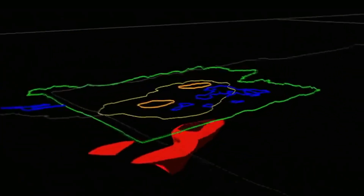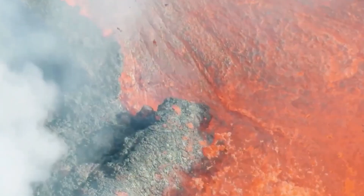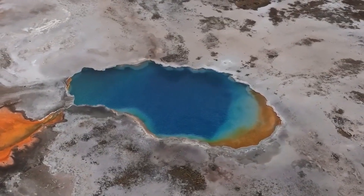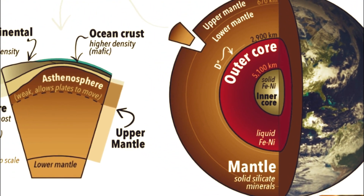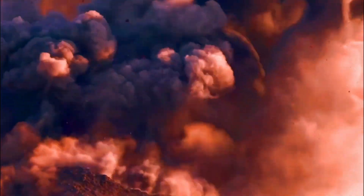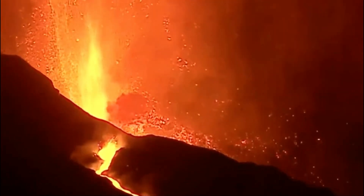Yellowstone National Park is a U.S. national park located in Wyoming, Montana, and Idaho. The park is famous for beautiful views and geothermal features such as the Old Faithful geyser, which exists because of the large magma reservoir located beneath the park. Previous research suggests that over the past 16.5 million years, a hot spot beneath the National Park has caused a series of volcanic eruptions.